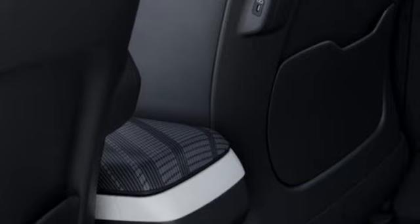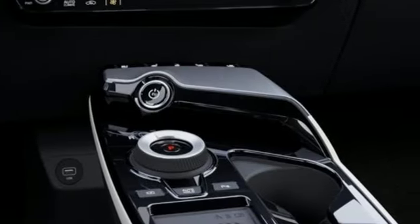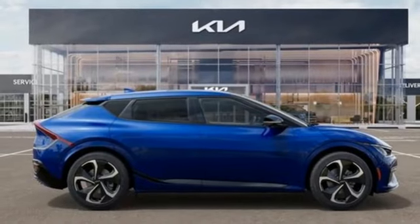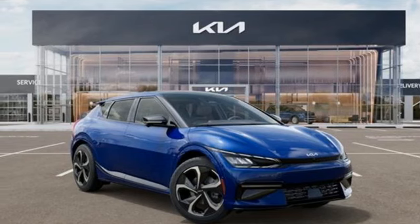Driver selectable mode, heated and ventilated bucket seats, integrated navigation system with voice activation, autonomous cruise control, dual zone climate control, Wi-Fi hotspot, streaming audio, hands-free liftgate, memory exterior door mirror settings, and automatic transmission.